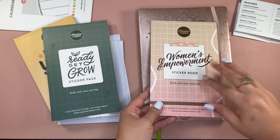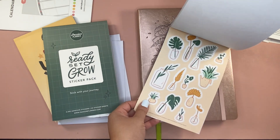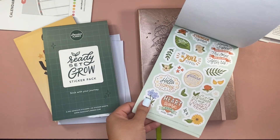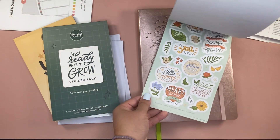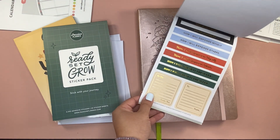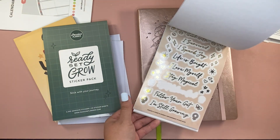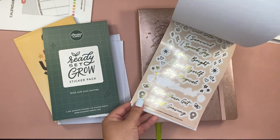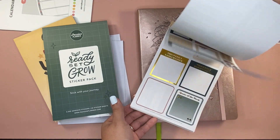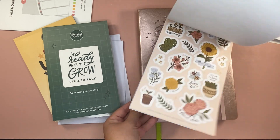And then there's the Women's Empowerment sticker book — Stick with Your Journey. Here you've got some foil and clear foil stickers, which is a plus. Lots of positive affirmations, some washi strips, more functional stickers. These clear foil ones are really cute and fun to make your planner pop.